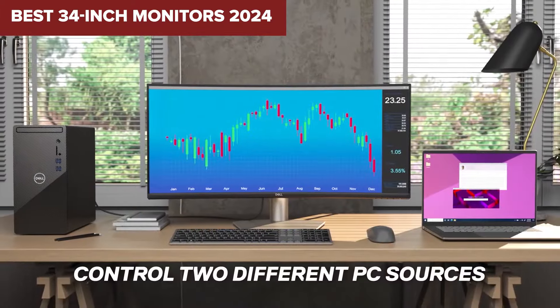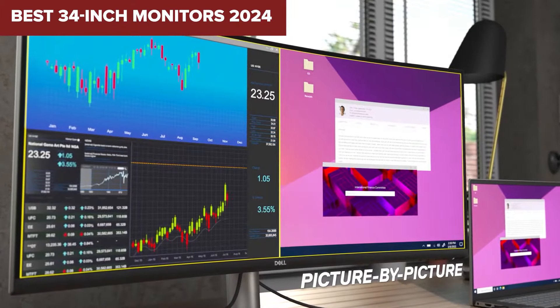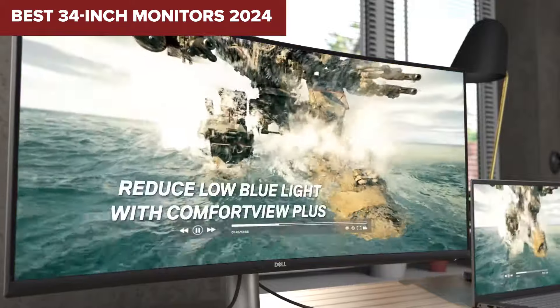Welcome to Device Lab. Today, we'll be examining the best 34-inch monitors.